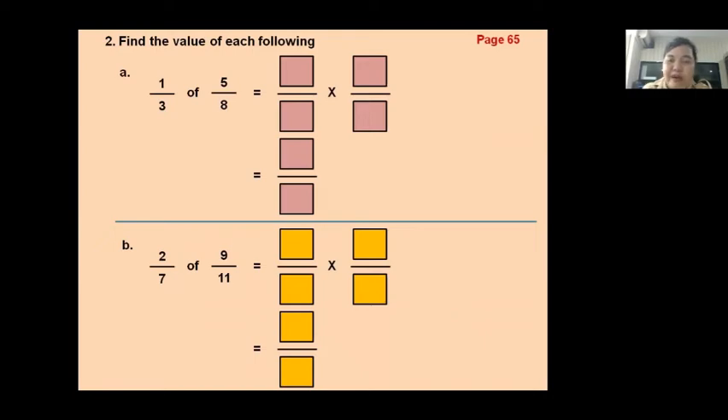Number two, part A: one third of five-eighths. Let's do it together. Numerator times numerator, denominator times denominator — one times five equals five, and three times eight equals twenty-four. So the answer is five twenty-fourths.